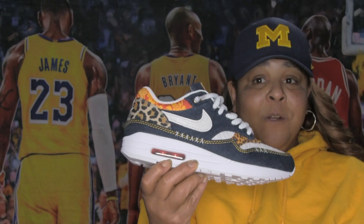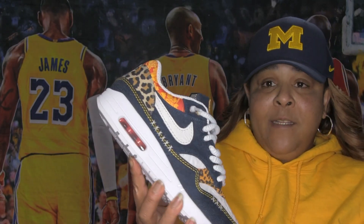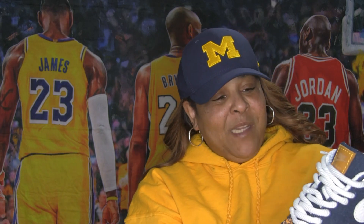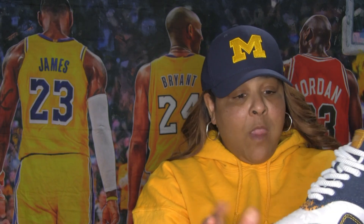I did a little short, a little YouTube short of this shoe. I just learned how to do the shorts, y'all, so I'm just playing around with it.